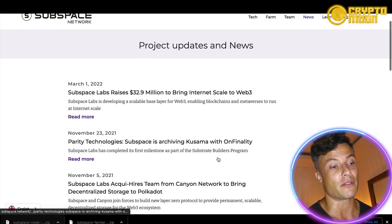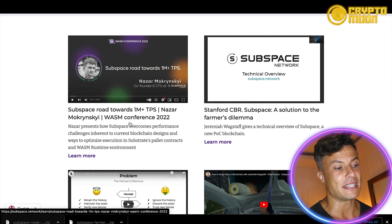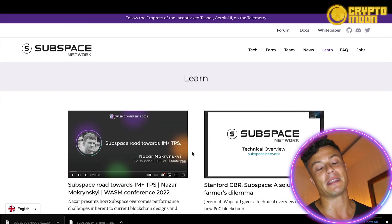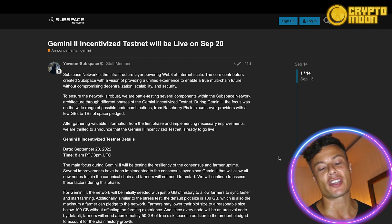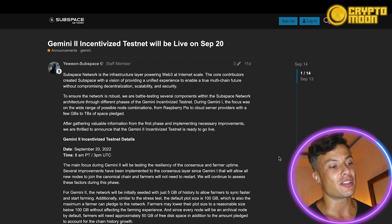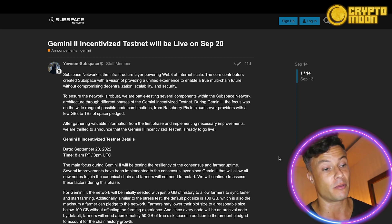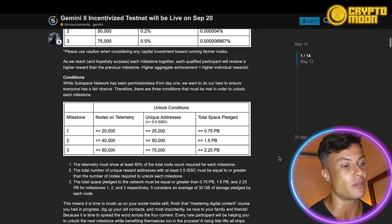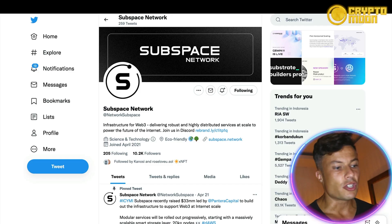If you click on Learn, you can find out more about how all these systems work, details about upcoming developments, and what's happening in the future. Only recently, the Gemini 2 incentivized testnet went live just a few days ago, so it's a very exciting time over at the Subspace Network. You can see it's already up and running, and there are various other features coming up in the future and what this upgrade has meant for the whole platform.